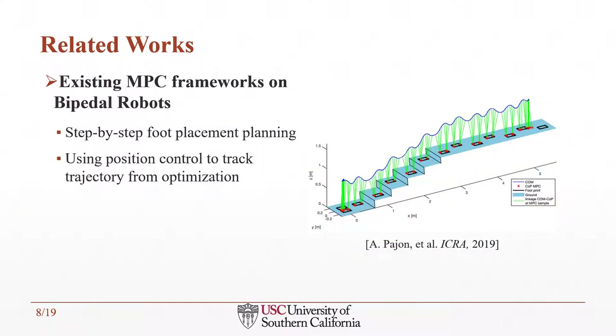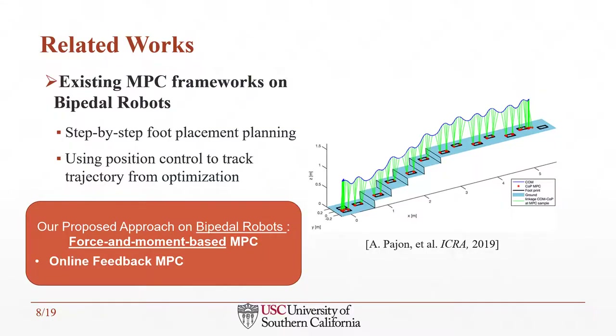There are also works about MPC frameworks on bipedal robots. However, many of them use MPC as an optimization framework for step-by-step foot placement planning, or use position control to track the position of the optimal trajectory. In our proposed method, we use MPC as an online feedback controller that can be run in real-time.